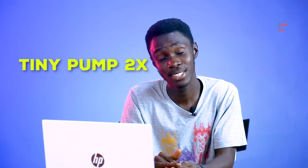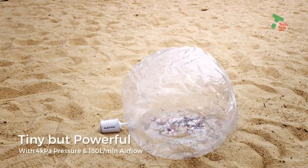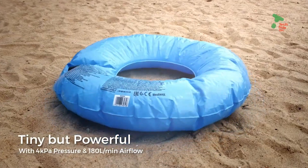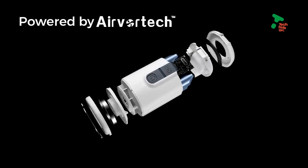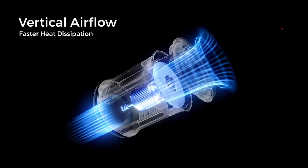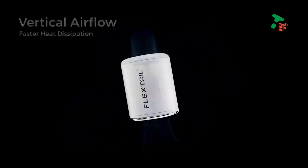For this next device, size really doesn't matter. This is the Tiny Pump 2X — a 3-in-1 waterproof outdoor pump: an air pump, deflation pump, and camping lantern. It has a 1,300mAh battery rechargeable via a Type-C port, pumping can last up to 25 minutes, and it's priced between $28 and $50. I think this is the best price you can get for something this small and capable.